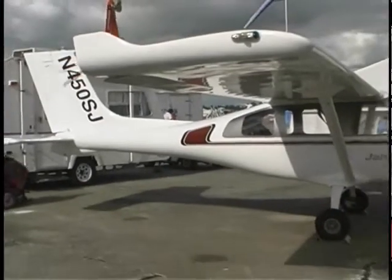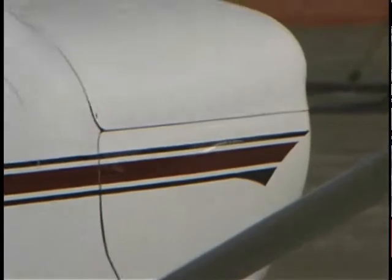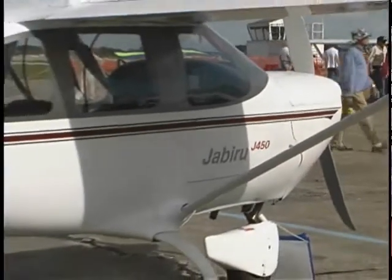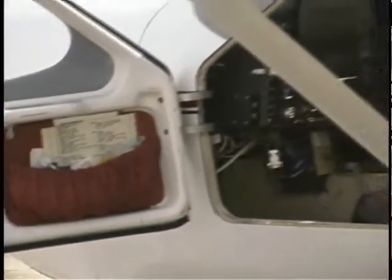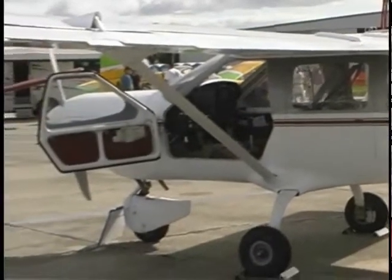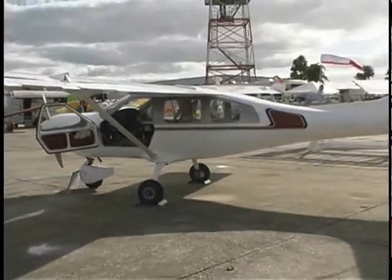What we're looking at is, I think, the only three-door LSA on the market. This is the J230 of the Jabiru line — there are several in the Jabiru line, and this is now the best-seller of the bunch. It's based on an airplane kit from Australia that's a four-seater, which is why it's got an enormous cabin volume and a third door. It looks a little small when you first walk up to it, but when you get in you realize it has a lot of room inside.